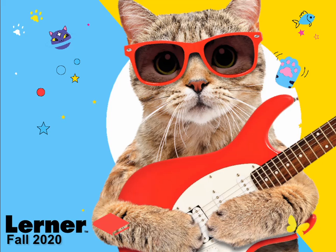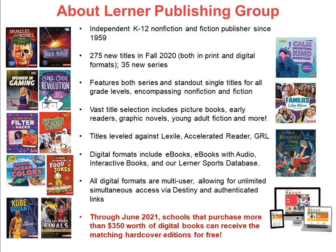For a more in-depth look at our new titles, our Fall 2020 School and Library Catalog can be found on our website, LearnerBooks.com. Established in 1959, Learner Publishing Group is one of the most respected and trusted providers of books to schools and libraries. In this, our 61st year, we are thrilled to feature a robust slate of K-12 titles spanning picture books to young adult fiction.